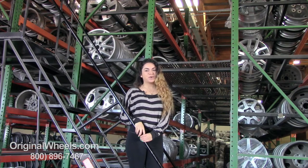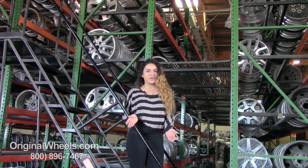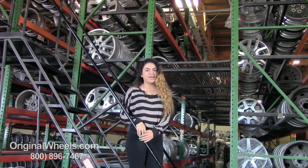At any point in this video, you are more than welcome to click on the link below, where you can browse our large inventory of BMW wheels.